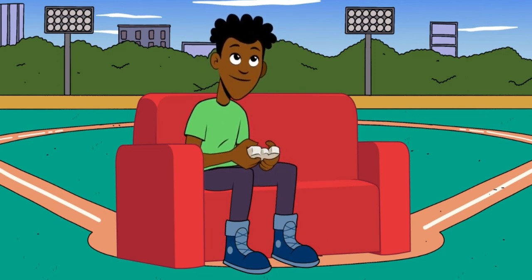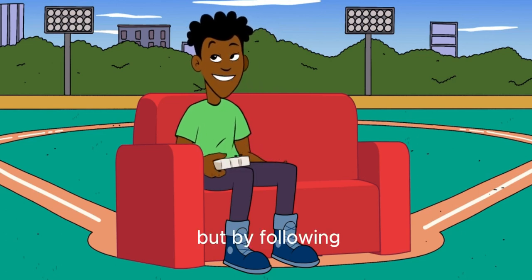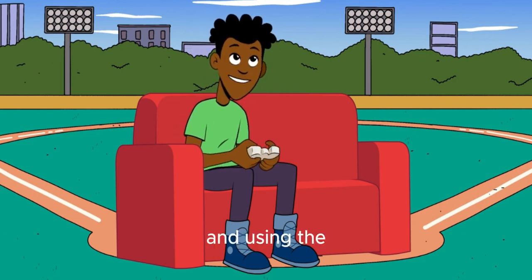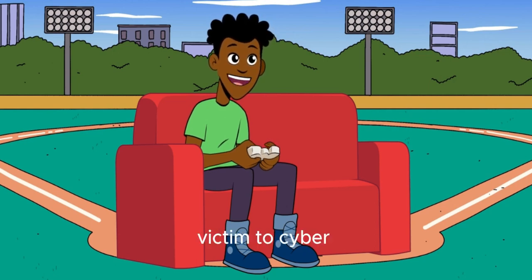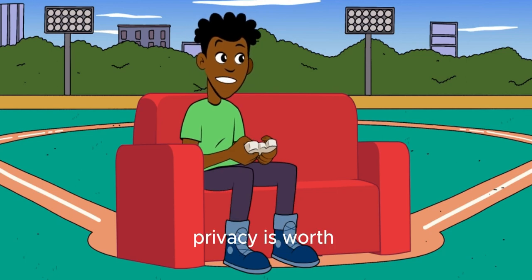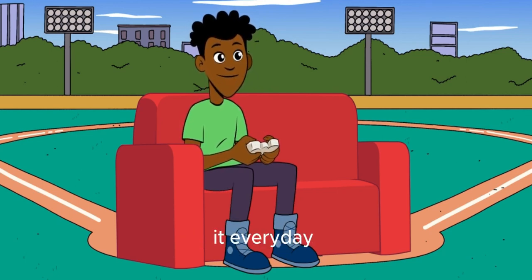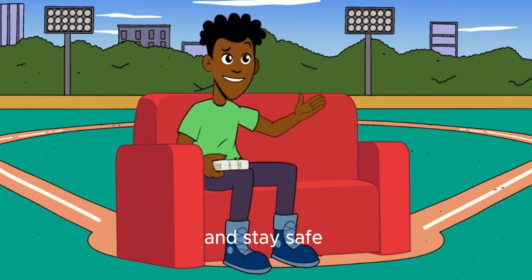Protecting your privacy online is an ongoing effort, but by following these essential tips and using the right tools, you can greatly reduce your risk of falling victim to cyber threats. Remember, your privacy is worth defending, so take proactive steps to safeguard it every day. Thanks for watching, and stay safe out there.